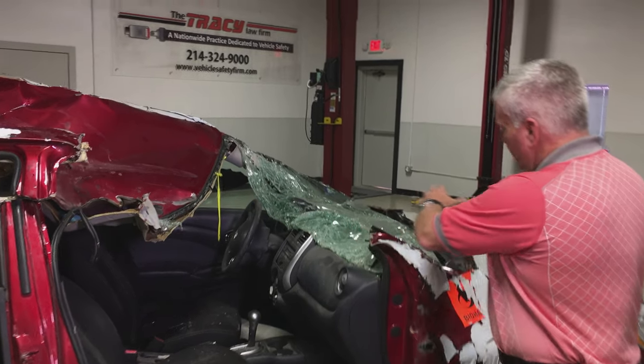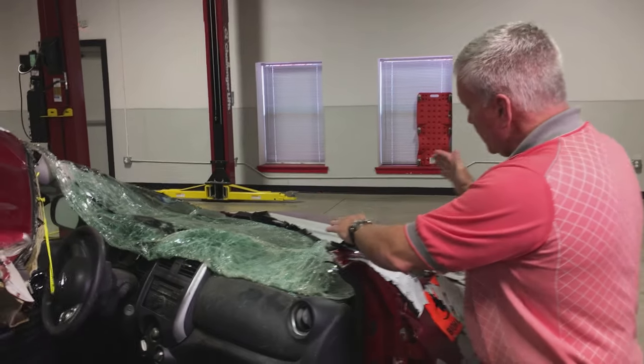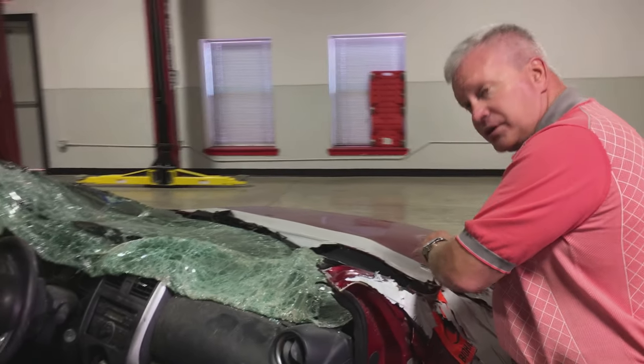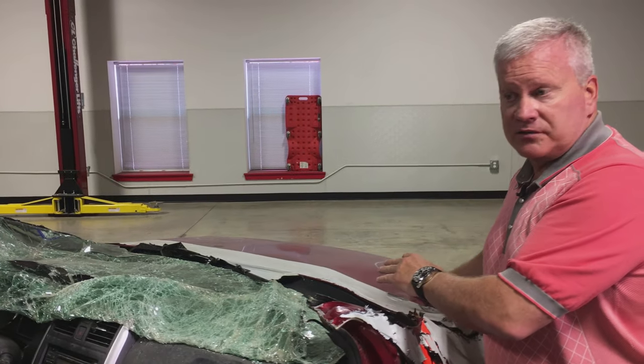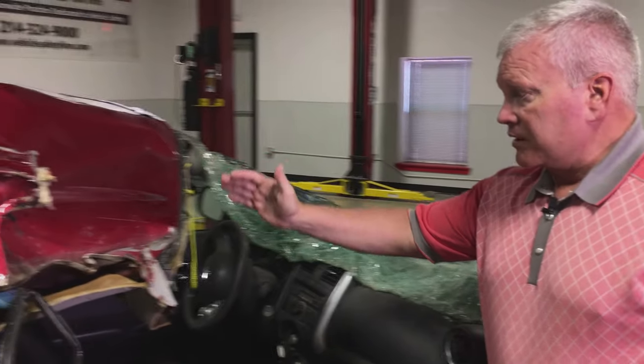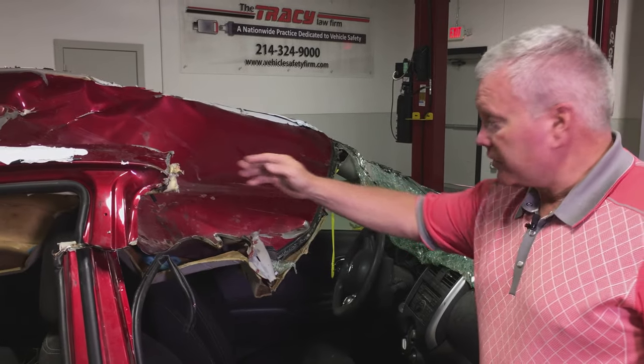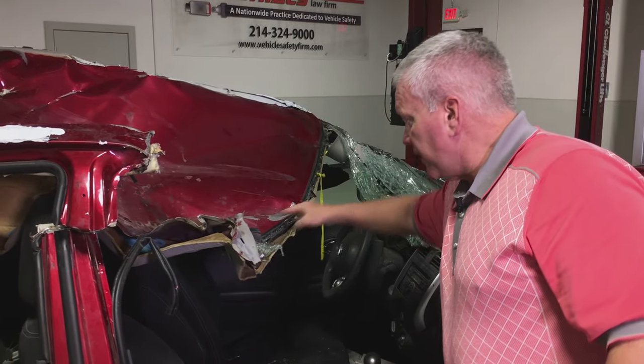The driver of that vehicle was ejected from their vehicle, and that driver contacted the hood of the 2014 Nissan Versa, then contacted the windshield.